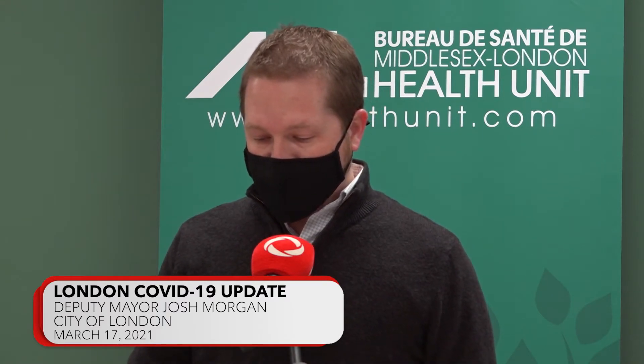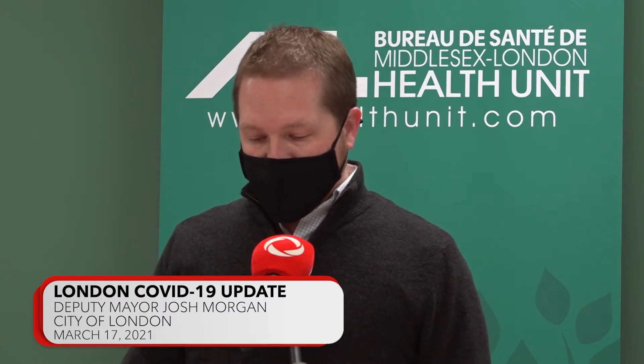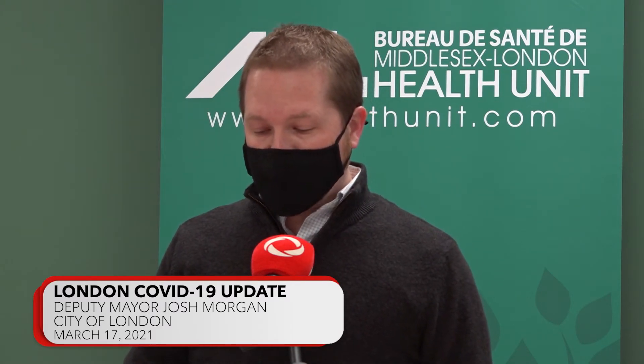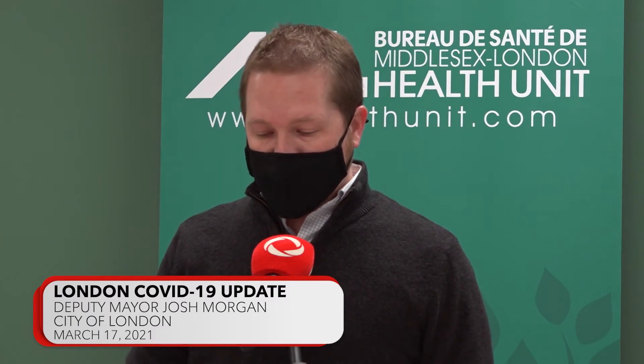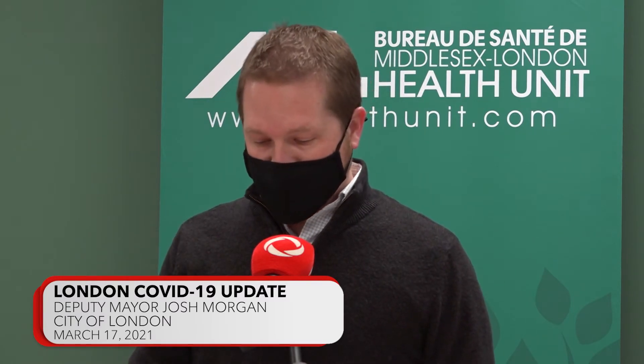The City of London has also provided Earl Nichols Arena as the fourth venue if and when it appears that we'll be receiving enough vaccine to justify the opening of that facility. The Health Unit has indicated that they will have the capacity to vaccinate up to 10,000 people per day in Middlesex London once the availability of vaccine is sufficient to ramp up to that level.